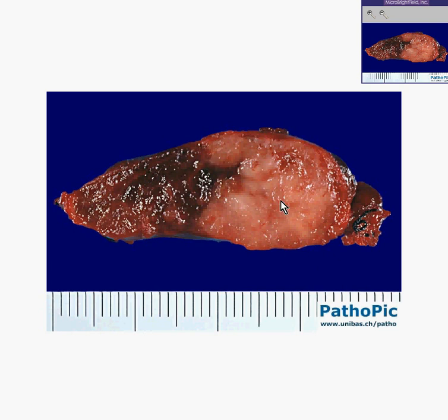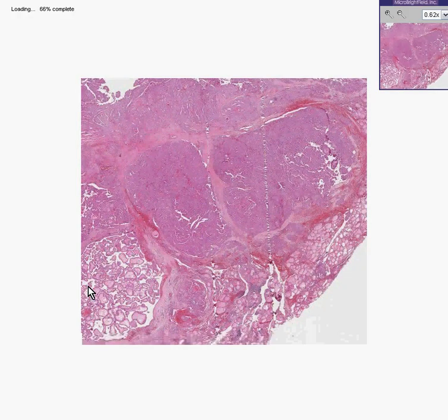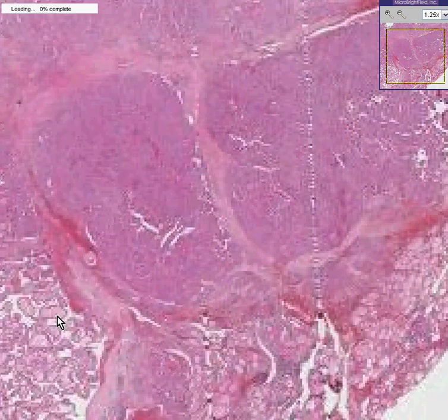This may have been picked up on ultrasound or thyroid scan, but we are dealing now with a thyroid tumor, and we can make this a very easy case. Because if you remember, I told you before — at least 36 times — that whenever you see truly papillary structures within the thyroid, you can call it papillary carcinoma. There is no such thing as a papillary adenoma.